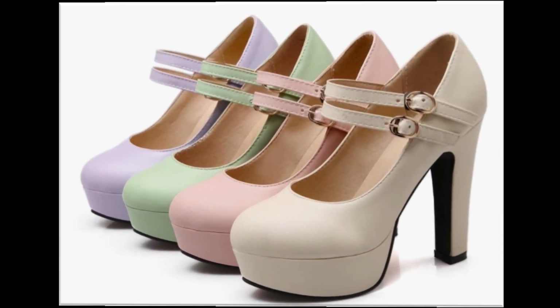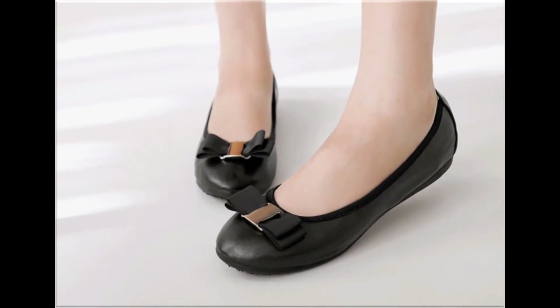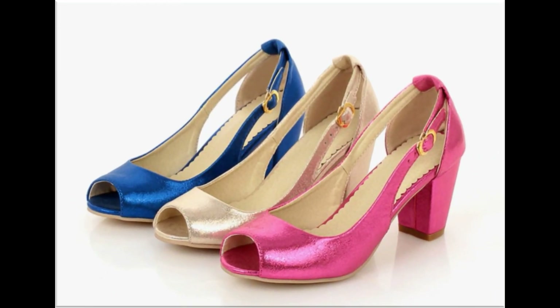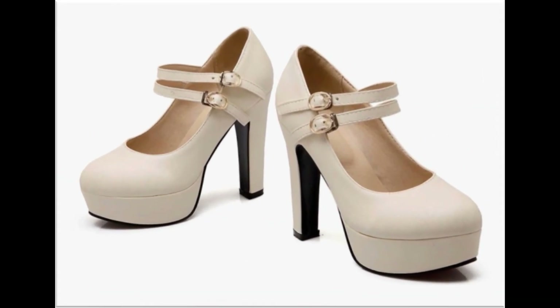Adjustable strappy footwears are very comfortable and walk-friendly. Flat palm shoes are also available, which are best for casual wear activities. Blue, golden, and pink colors — all colors are very pretty in this design.